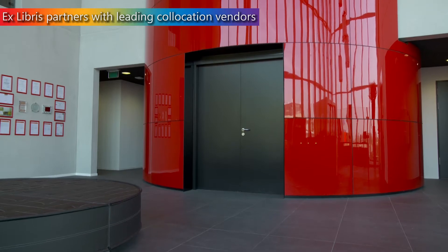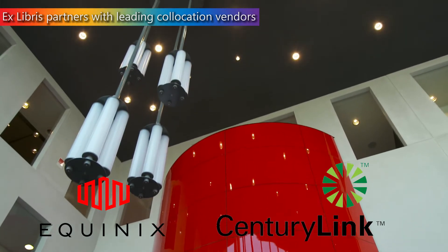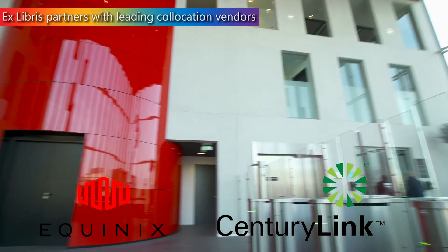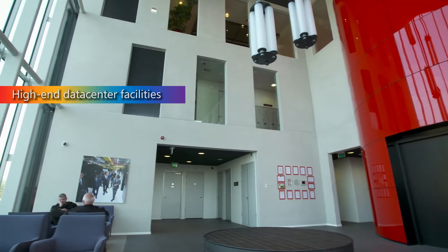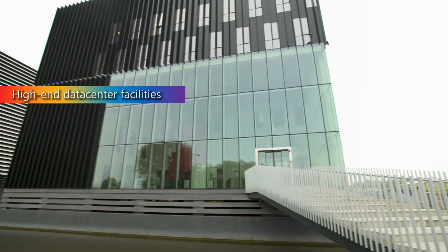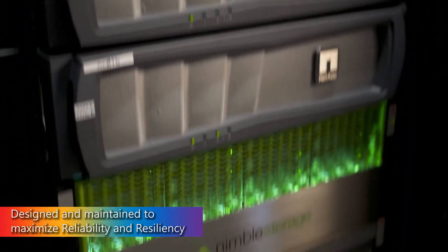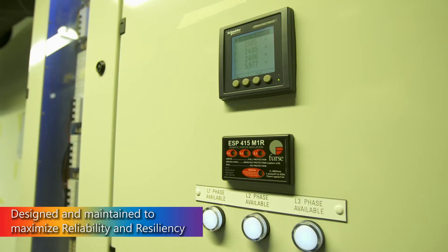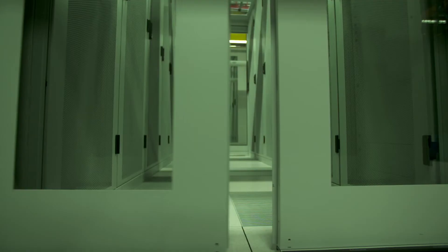We have chosen to partner with leading players in the co-location space such as Equinix and CenturyLink. ExLibris leverages purpose-built modern and high-end data centers designed and maintained to provide rock-solid reliability. Our strategy provides for consistent standards across all our sites globally, from network, storage and compute design, to power, cabling and labelling, as well as rigorous change management procedures.